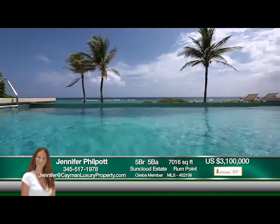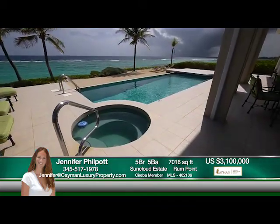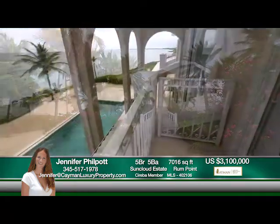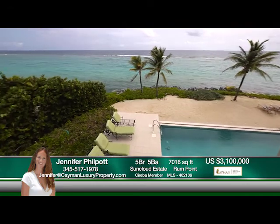The infinity-edged pool merges gracefully against the ocean horizon and is accompanied by a relaxing hot tub. The exterior also features delightful balconies providing attractive views of the expansive grounds.